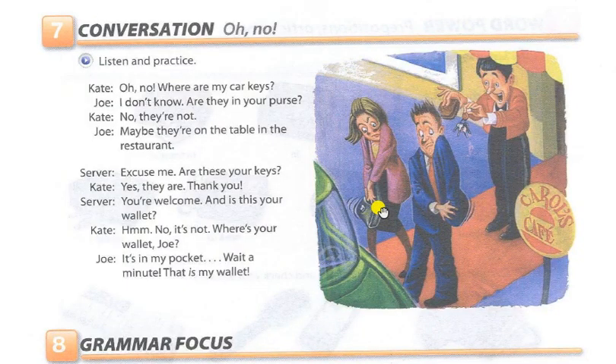Page 11, Exercise 7. Conversation: Oh, no! Listen and practice.